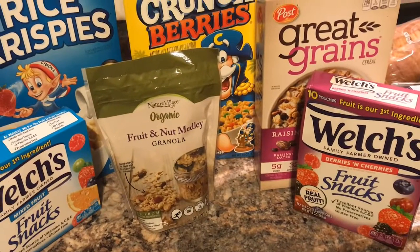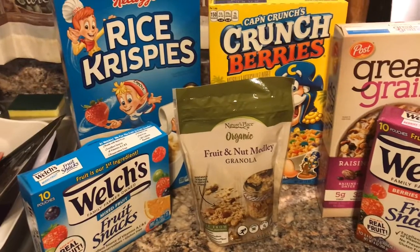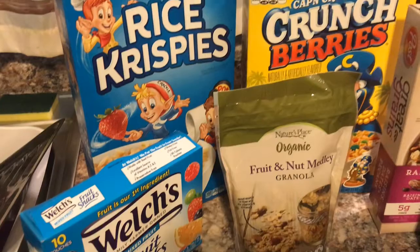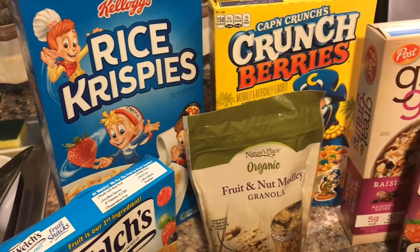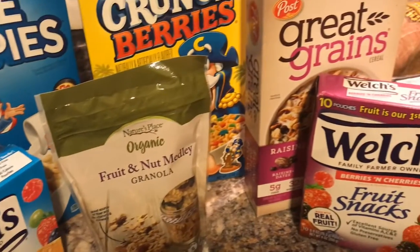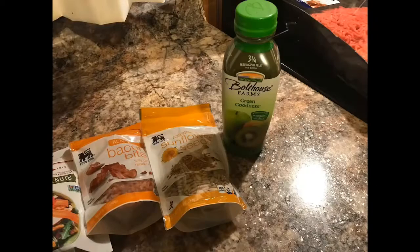I love eating yogurt in the morning, so I picked up this fruit and nut melody from Nature's Place Organic — it's really good. I love the fruit snacks as well; I put them in my purse and when I feel a little hungry I just grab those out — it's better than eating a candy bar. I love the Grape Nuts cereal, and I love salads for lunch, so I picked up some bacon bits, sunflower seeds, and glazed walnuts to put over my salad.